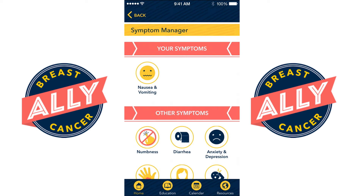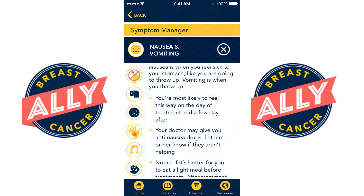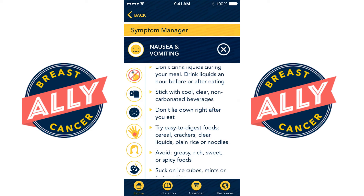For the patient who's experiencing nausea and vomiting, the app will deliver information about how to best manage that. As this becomes more severe, the app will notify you when it's time to contact your physician or to head into the emergency room.